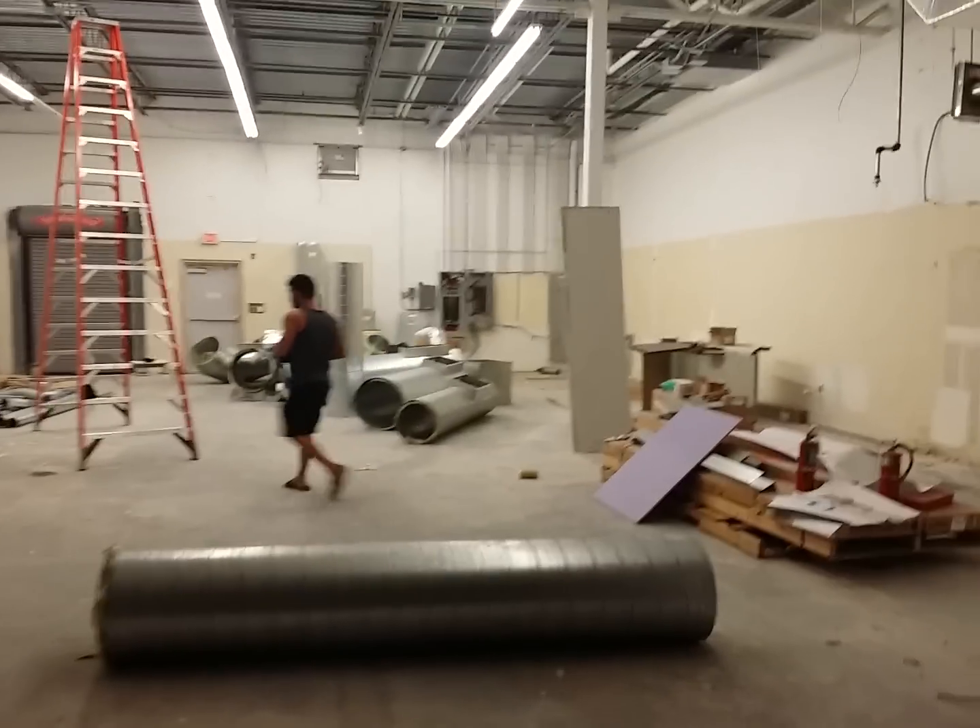We got our roll-up door. Our glass door that's going to be there by the entry. Here's going to be the check-in desk and waiting area.